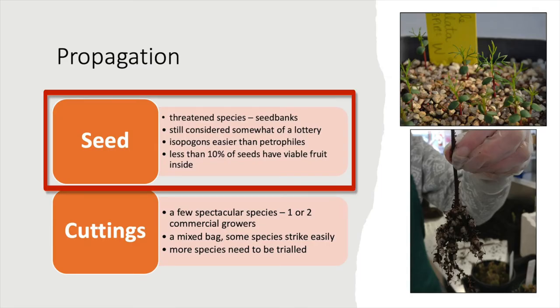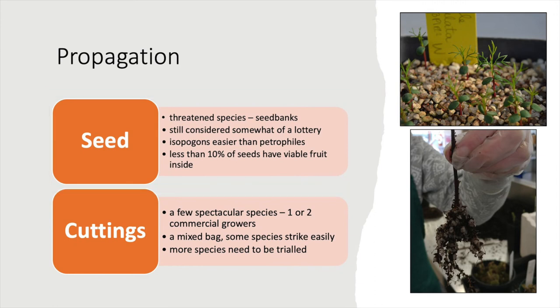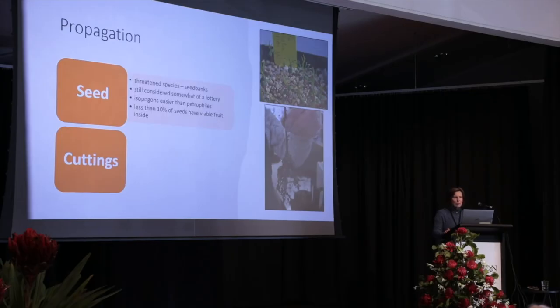Those five threatened species we talked about have been extensively researched by a couple of seed banks in Australia. But the rest of the species are basically up to the study group, and we still consider them somewhat of a lottery from seed, even though we've been doing it for years.